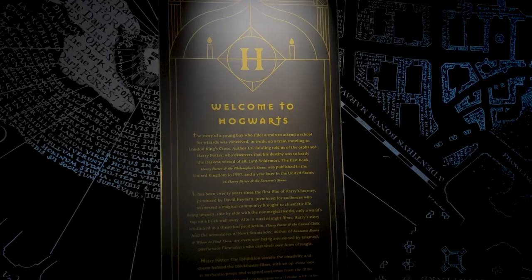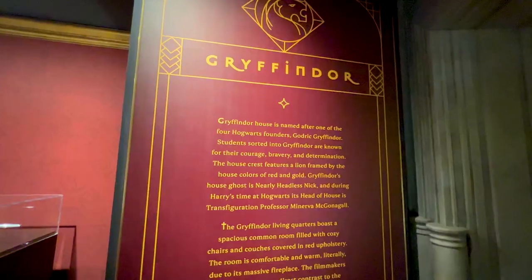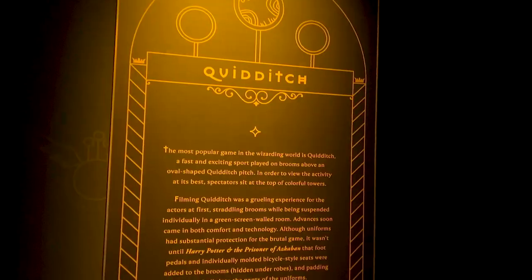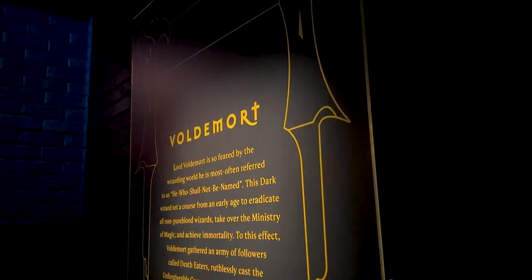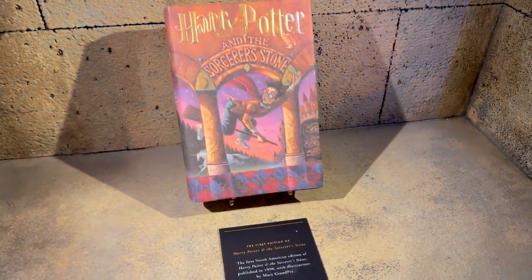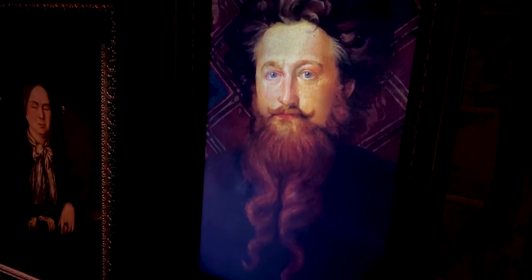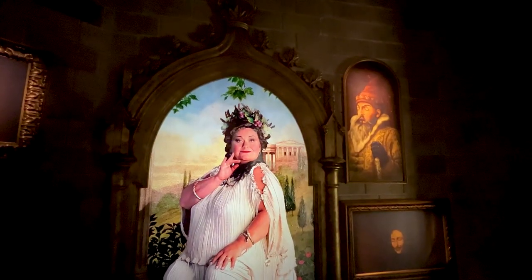Going all around the exhibit, it covers every single part of the Harry Potter universe. For someone who read most of the books, saw the movies, and has spent countless hours in the Wizarding Worlds down in Orlando and Hollywood — I really enjoyed this. I'm not a super fan but I am definitely a fan of the series, so I was really excited to try this exhibit out. It's really good — so good that we will go back actually.